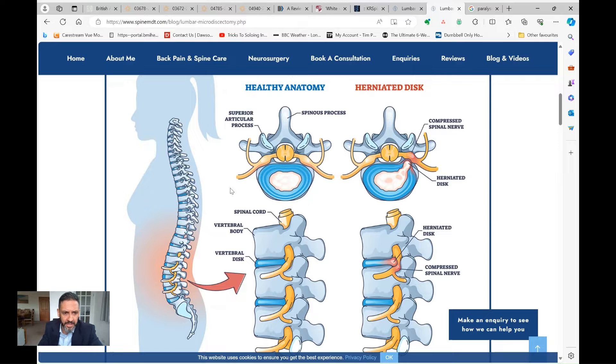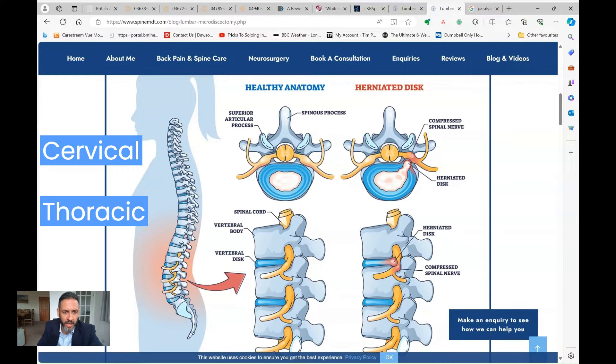Let's very quickly go over the anatomy of the spine, the spinal cord and the nerves, just so we can get an understanding of where those risks lie with the different types of operations. The spine is a stack of bones starting from your pelvis going all the way up to the skull. It's divided up into the cervical spine, which is the neck region, the thoracic spine, which is the bit encased and surrounded by your rib cage, and then the lumbar spine, of which there are five bones.